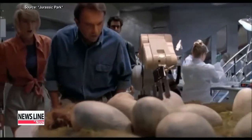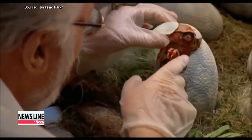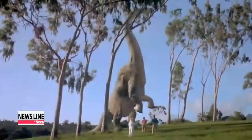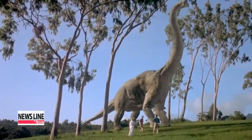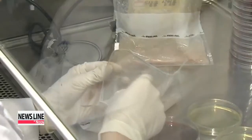Remember the movie Jurassic Park? These genetically modified dinosaurs weren't supposed to survive in the natural world on their own, but they did and wreaked havoc. It's a fictional case, but scientists have long been concerned about genetically modified organisms, or GMOs, leaking out of the laboratory and into the natural world.